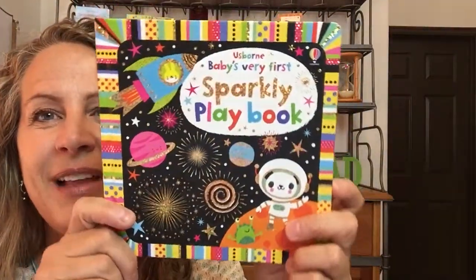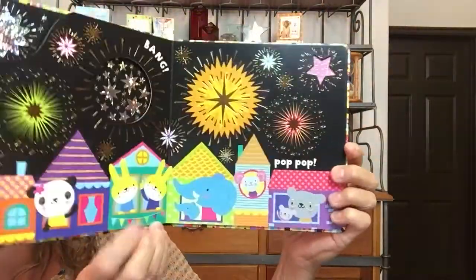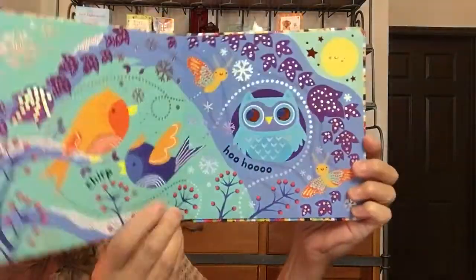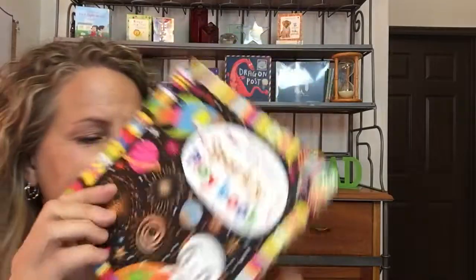Then we have the Sparkly Playbook. The Playbook series is so fun for those little ones. This one doesn't have any flaps — it's just sparkles, lots of noise sounds, and in the end you have the dragons flying around. Super fun for that zero-plus age. I read it with my six-month-old grandson and he loves it.